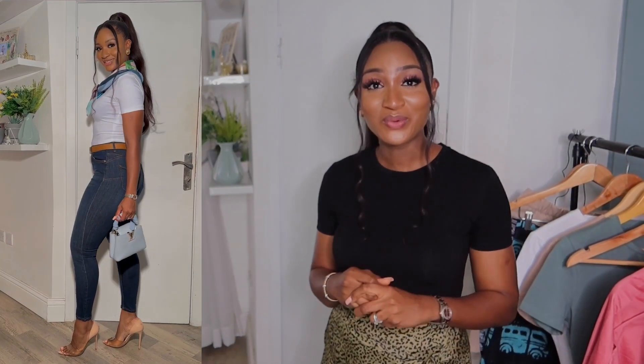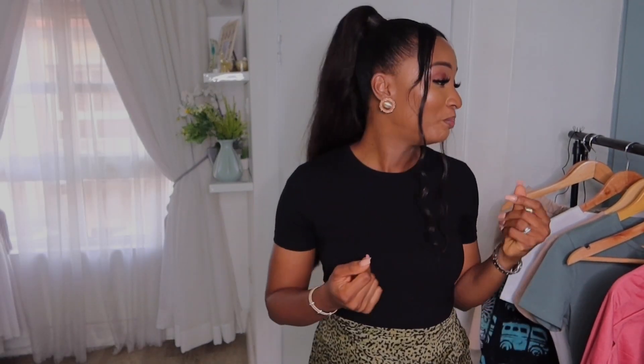Another classy way to wear the white shirt is with a plain, colorful flare skirt. This skirt is from a Nigerian brand called Lady Biba — I'll post the link. You can pair the look with heels to give it that classy effect. You look rich even when you're wearing a basic t-shirt. This is honestly my best look in this video — I love it because it's so feminine and youthful.